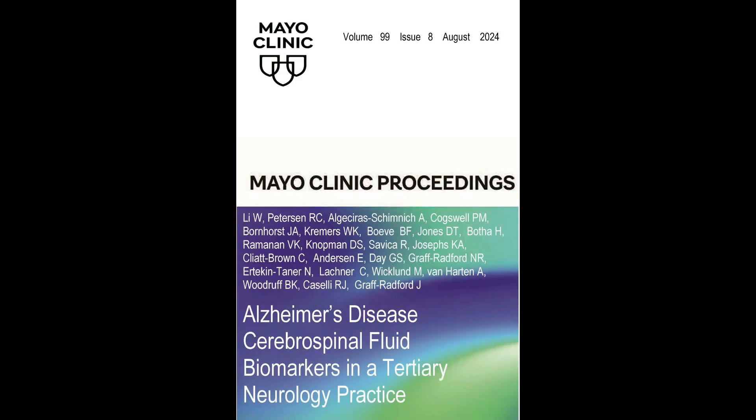Hello, I'm Dr. Wentao Lee. I'm a behavioral neurologist at the South Sacramento Kaiser Permanente in Northern California and a research collaborator and former fellow at the Mayo Clinic. It is my pleasure to present a video review of a recent article titled "Alzheimer's Disease CSF Biomarkers in a Tertiary Neurology Practice."